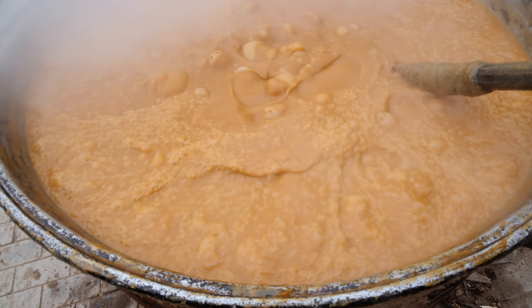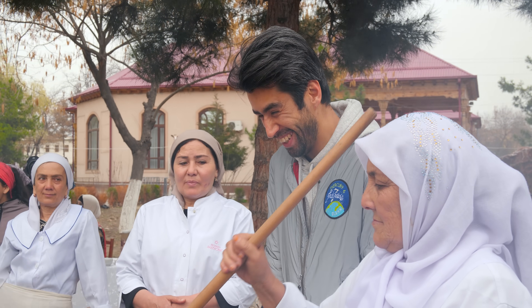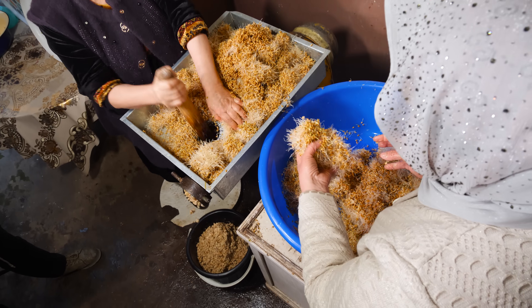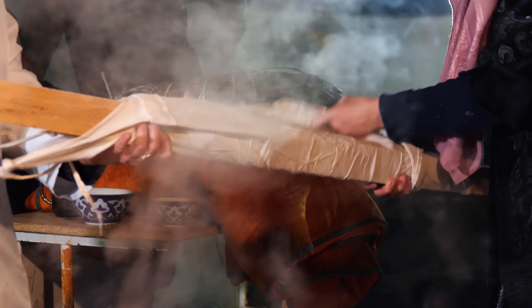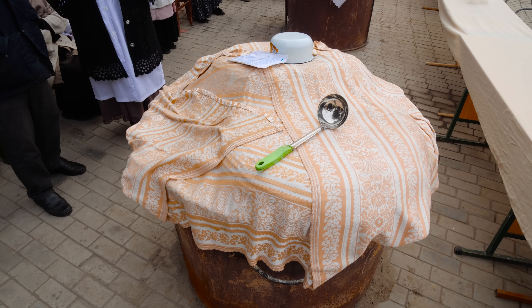This dish is only prepared once a year for the Uzbek Navruz holiday. And this year, they're making a lot — well over a thousand pounds. Once you see how it's made, you'll understand why it's not so common. The making from beginning to end takes over 24 hours. People here, tough as actual nails, with this painfully long and difficult process.